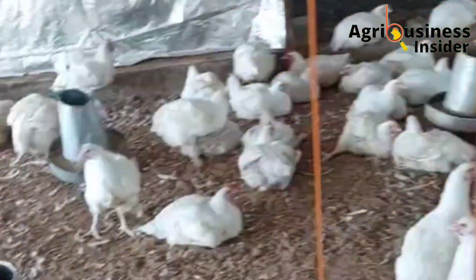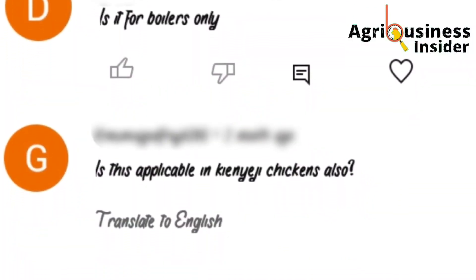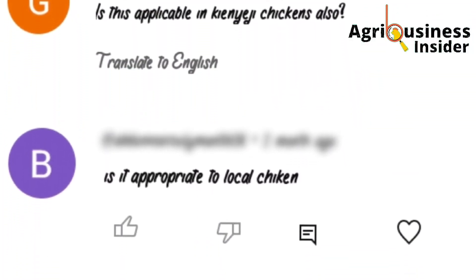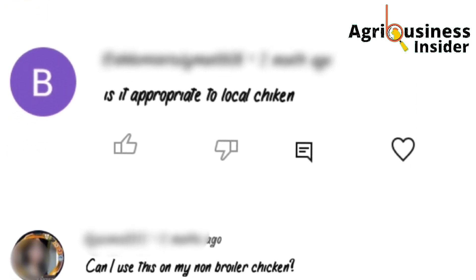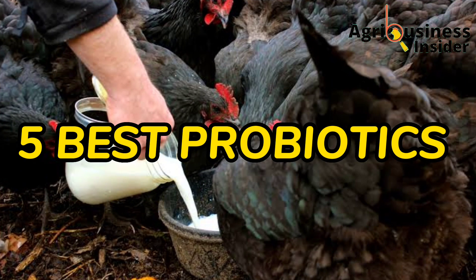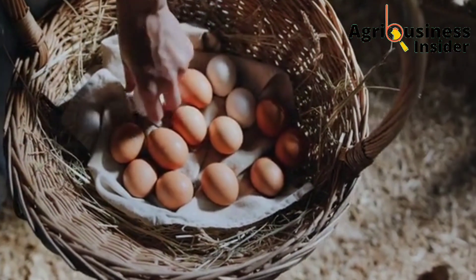In the comment section of our videos, I have seen many farmers asking if the treats in the video are only for broilers or layers or even the local chicken. That is why in this video I want to give you the five best probiotics which can be given to all chickens to boost production and boost immunity, among other many benefits.